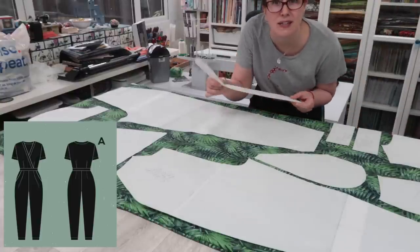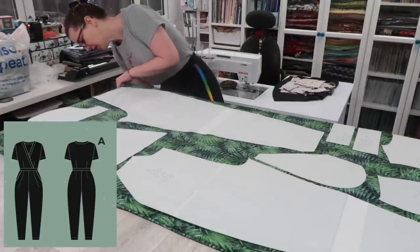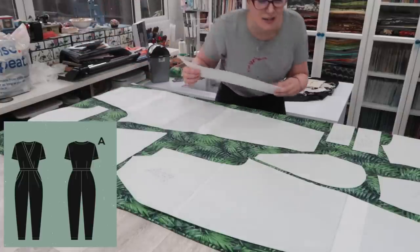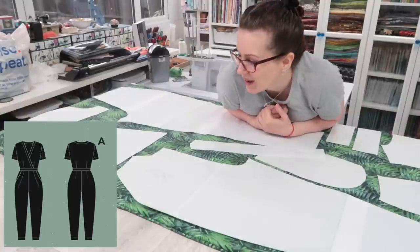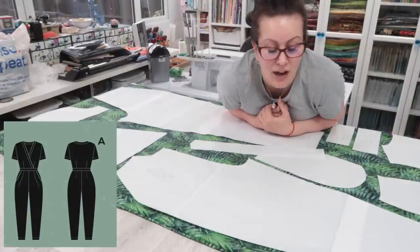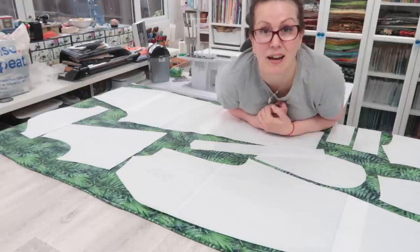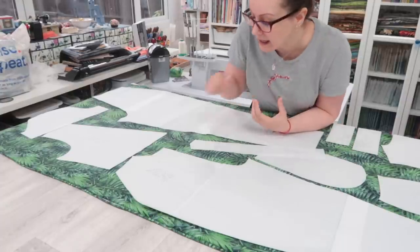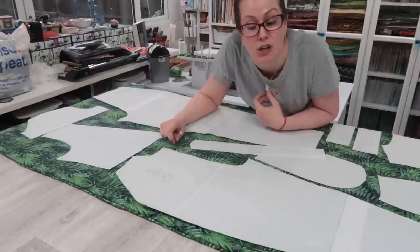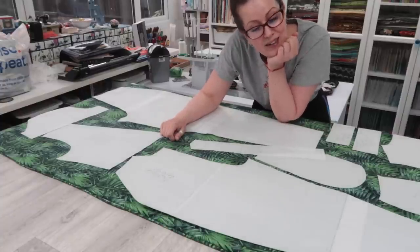I have enough fabric for the Deer and Doe Sirocco — there's enough folded width to do it. So I'm going to make a Deer and Doe Sirocco out of this French terry, which I'm very excited about because I love it. Then I also have a meter and a half of the slightly larger print, which I'm going to make a Sheridan sweater out of — something I can wear over the Sirocco or with other things.